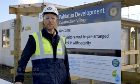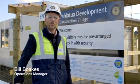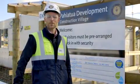Hello again and welcome to our latest update on our progress at the Paiatua development in the Tararua district, that's just east of Palmerston North.